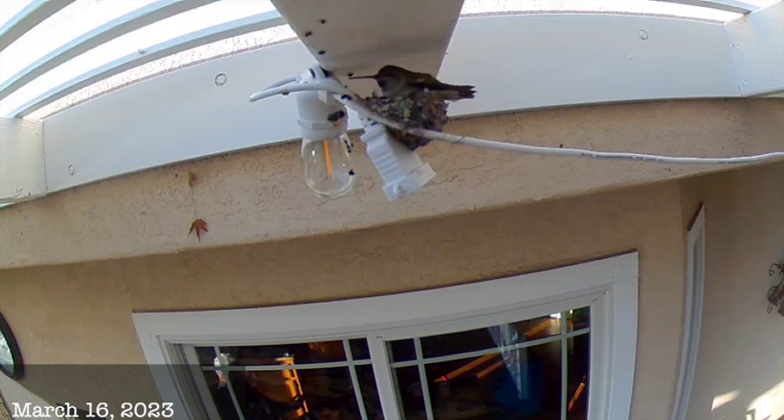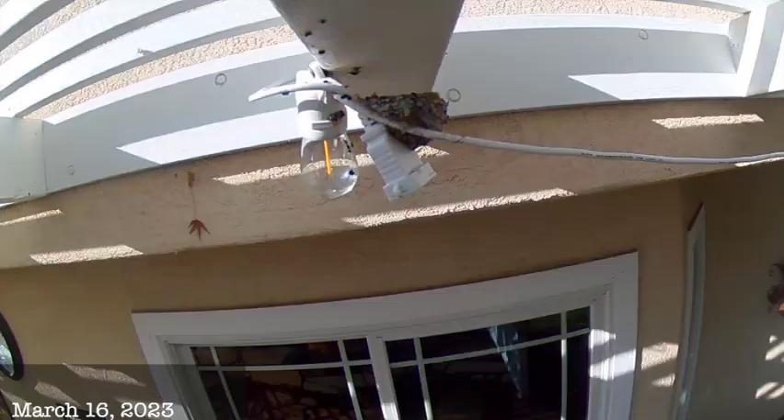It's during this time when she teaches them how to catch insects on the fly and where to find the nectar. As I mentioned earlier, as soon as the babies hear the humming of the wings, they pop their heads up and look for mama. Take a look.